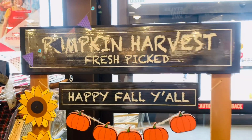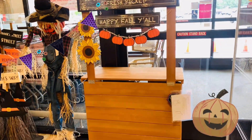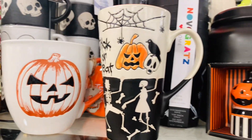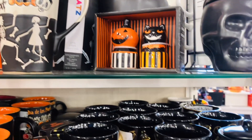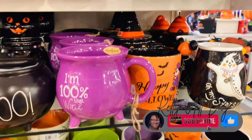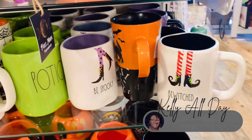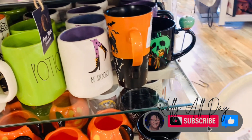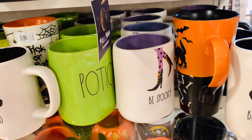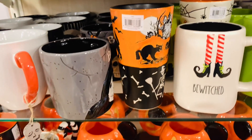I am feeling everything in stores right now. I told you these finds were beautiful. What I love most about shopping this time of year is that you're getting all the feels — all the fall feels, the autumn, the Halloween, the Christmas.